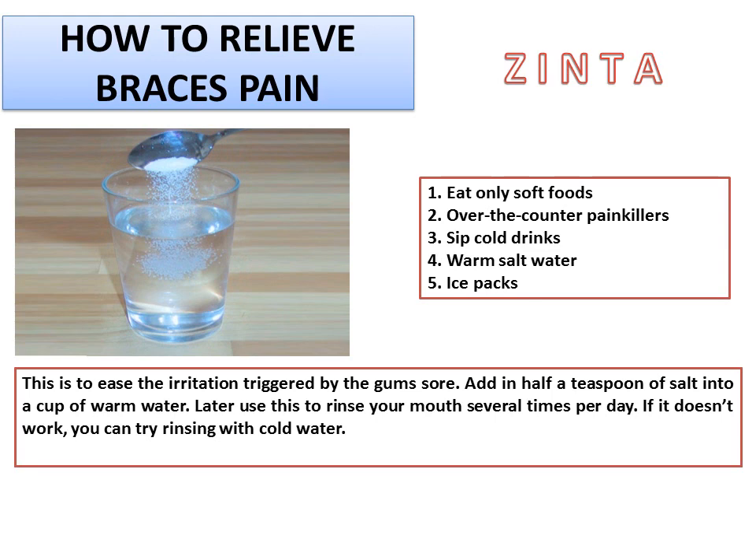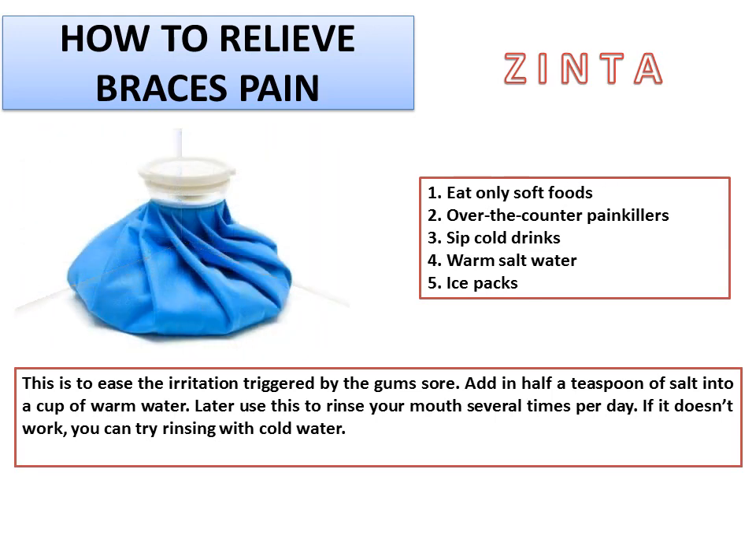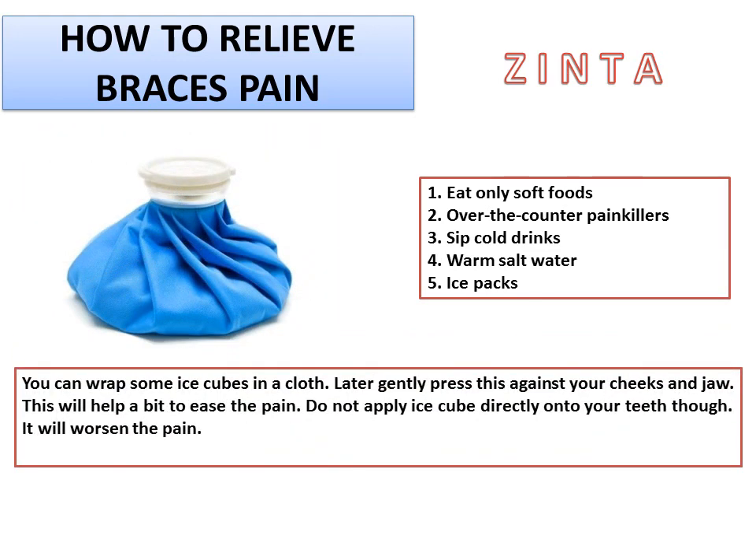5. Ice packs. You can wrap some ice cubes in a cloth, then gently press this against your cheeks and jaw. This will help ease the pain. Do not apply ice cubes directly onto your teeth, though, as it will worsen the pain.